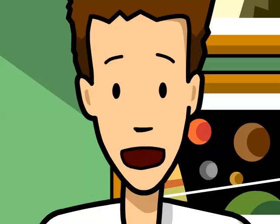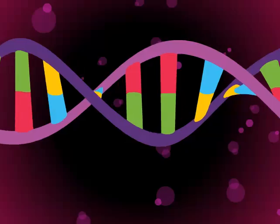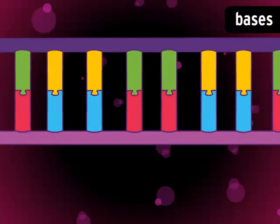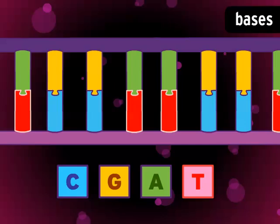All of this information is stored within an incredibly simple code. It's built into DNA's structure, in molecules we call bases. There are four different bases, and they stick together like puzzle pieces, always in the same pairs. They are cytosine, guanine, adenine, and thymine.